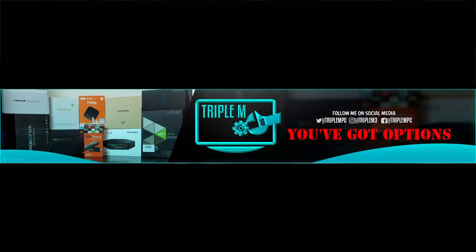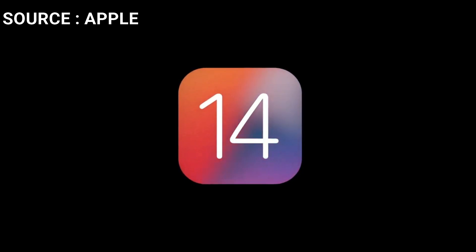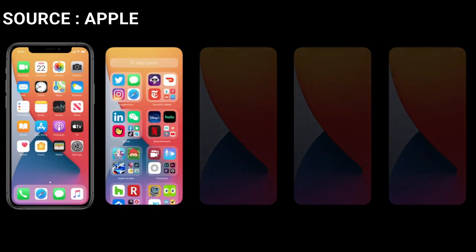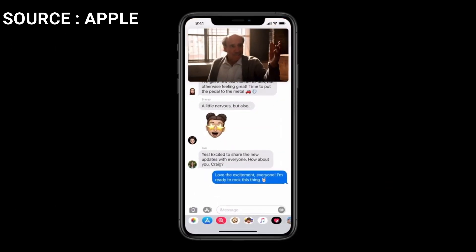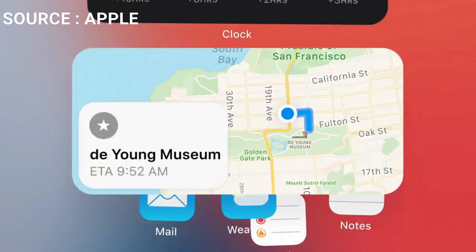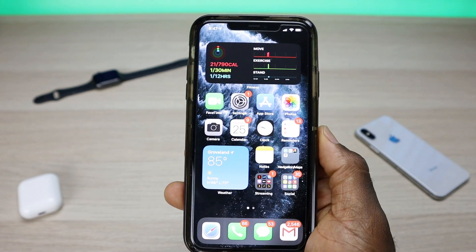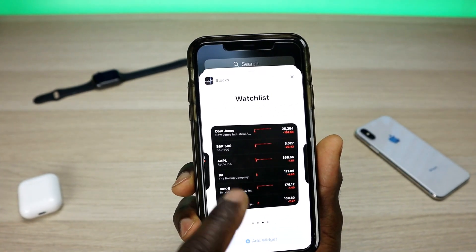Welcome to the channel. Today we're talking about Apple's latest beta release — iOS 14. If you're an Apple user, this is good news because this update brings a lot of those features you know and love from Android. If you're an Android user, your stance might be that Apple is copying Android, or they're finally bringing some of those features to the table. The question is: are the new features enough for you to make the switch?